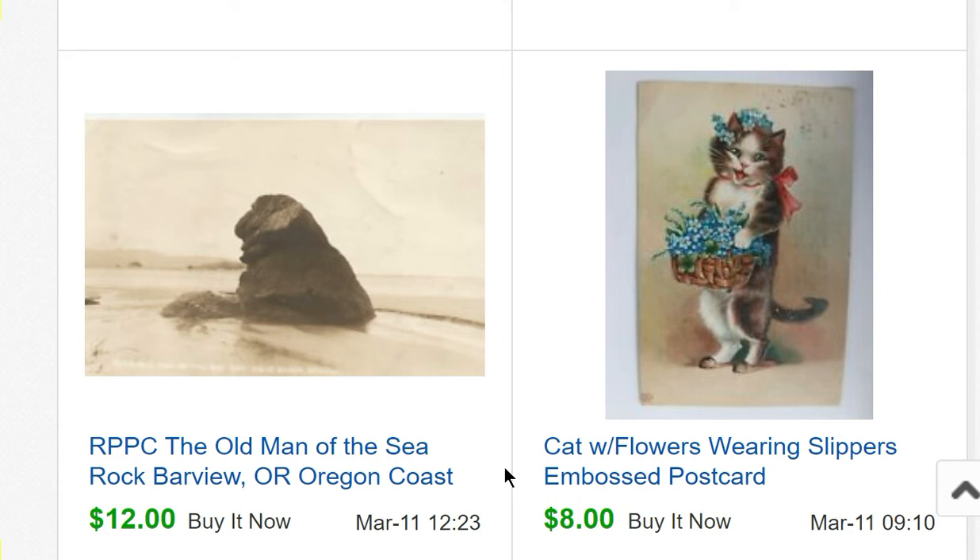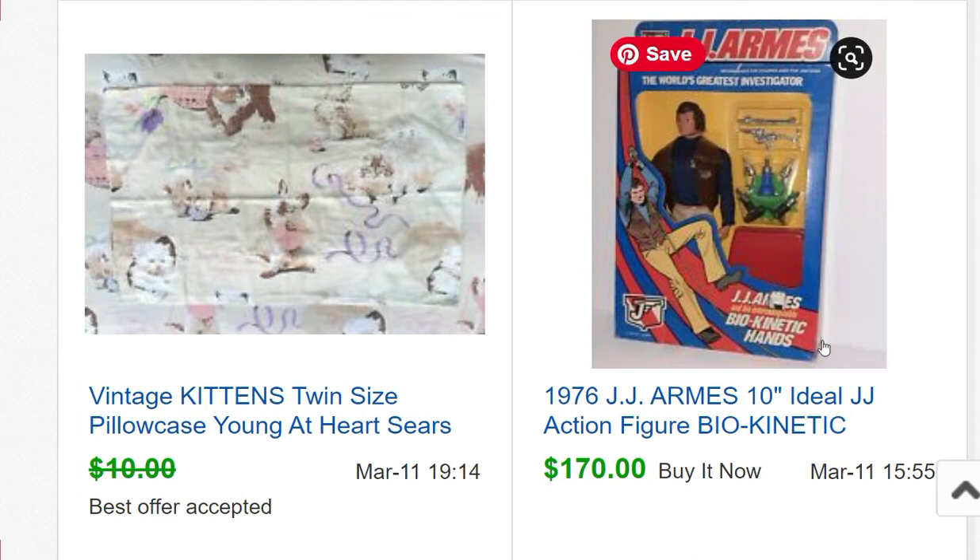I've been listing postcards again and have quite a few up right now. A cat with flowers wearing slippers postcard sold for $8. Then an RPPC — a real photo postcard — of the Old Man in the Sea, a rock formation near Barview, Oregon. RPPCs are actual photographs with postcard formatting printed on the back.